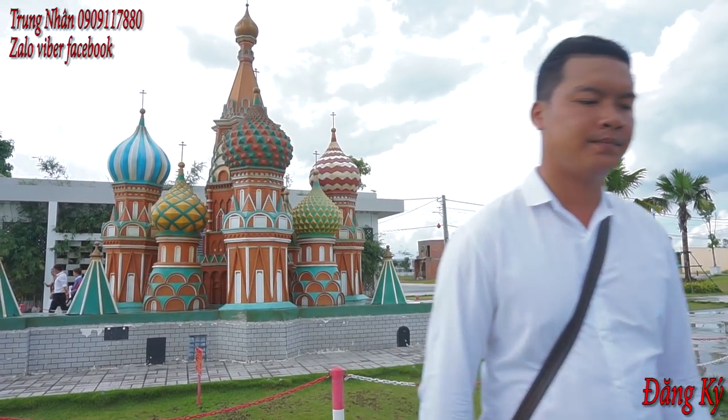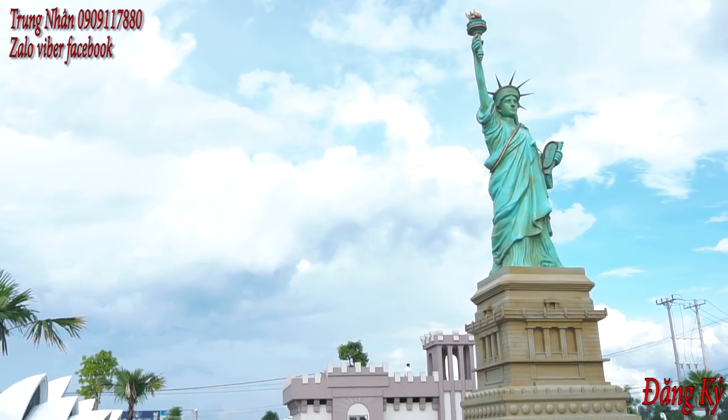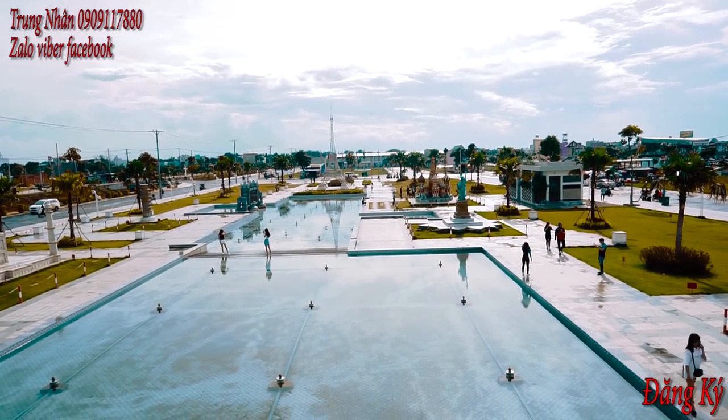Bây giờ là chúng ta đang đứng tại quảng trường Đỏ của Nga. Và trước mắt của cả nhà đó là nữ thần tự do. Mới hồi nãy thì mưa, còn bây giờ thì nắng, nóng rất là nóng. Và trước mắt của mình là Vạn Lý Trường Thành ở bên Trung Quốc. Do cái lý do là ánh nắng hơi nóng nhỏ quá cho nên là mình không có nhận ra được. Nhưng mà thật sự đó là Vạn Lý Trường Thành.